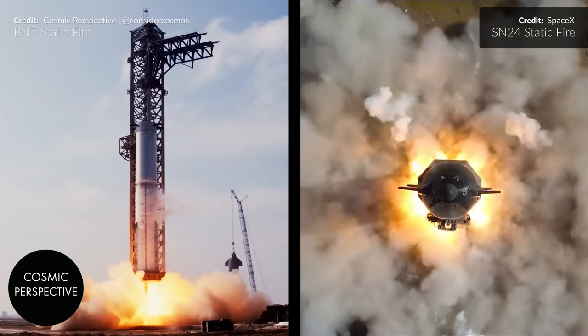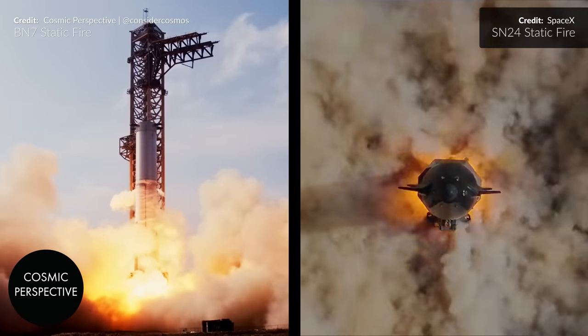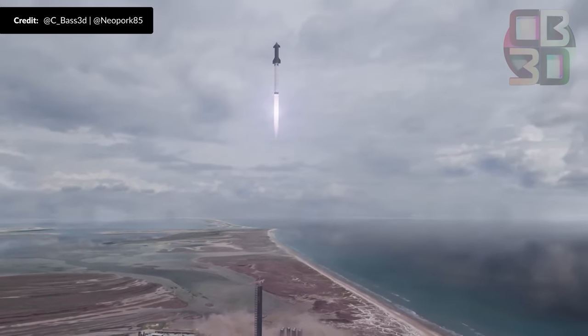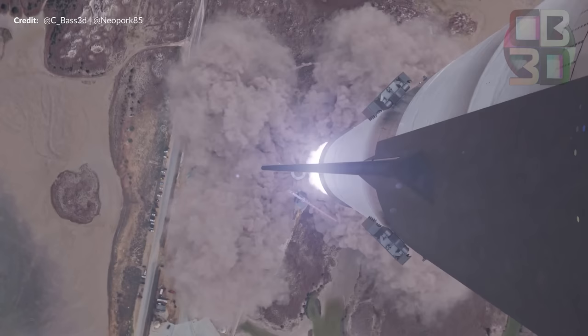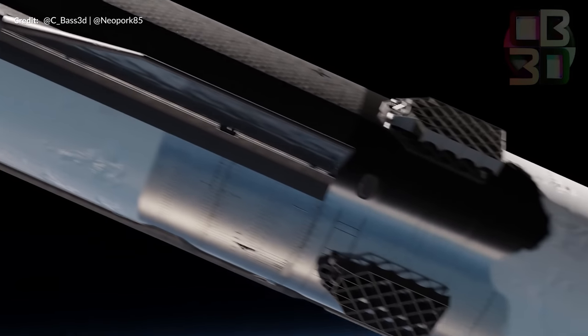Based on Starship developments throughout 2022, I want to know from you what you think is in store for us in 2023. Are we going to see the first successful orbital flight in the first quarter? Within the first half of the year? Surely sometime in 2023, right? I've got my opinions on this but I am interested in yours.